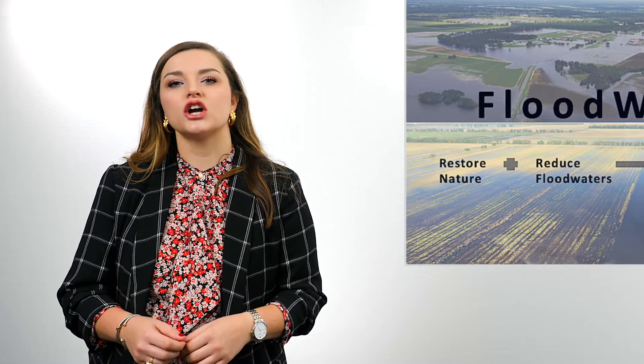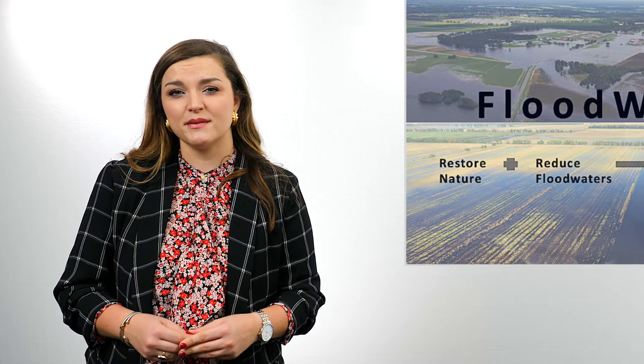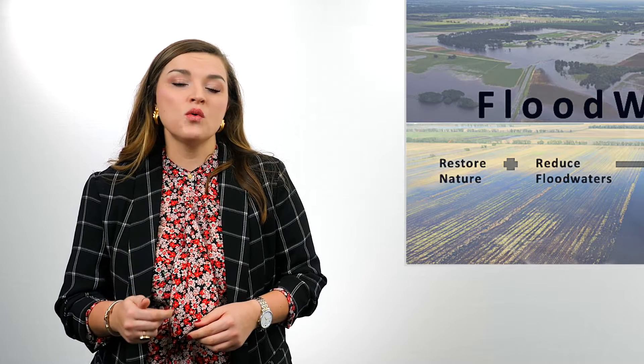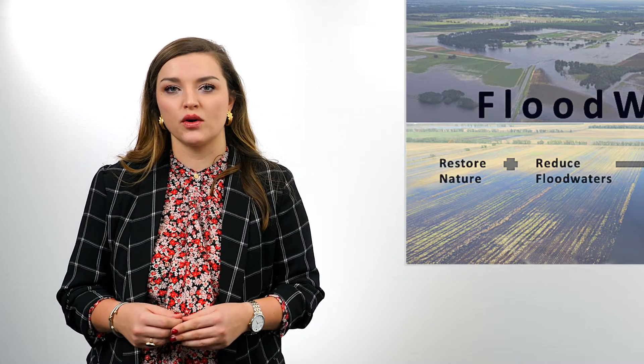Heavy rainfall and river flooding are top indicators of global climate change. And unfortunately, as the climate continues to change, we can expect to experience more frequent and more intense storms, resulting in more flooding.